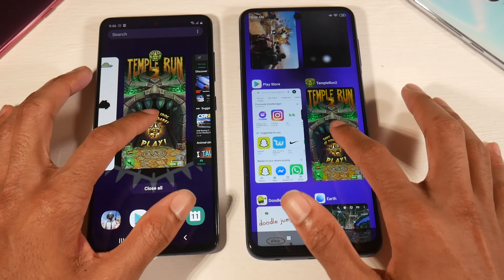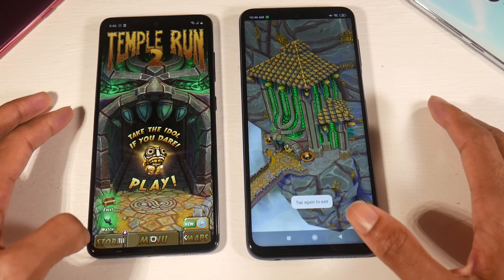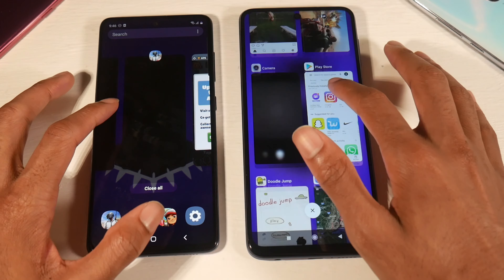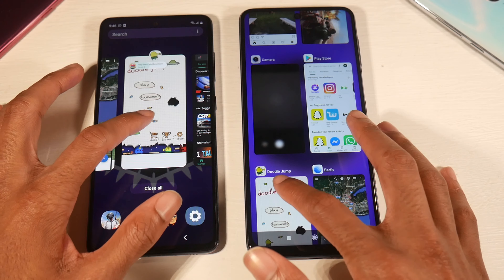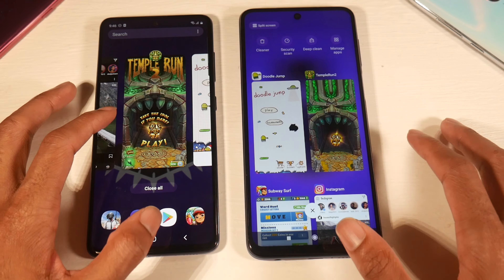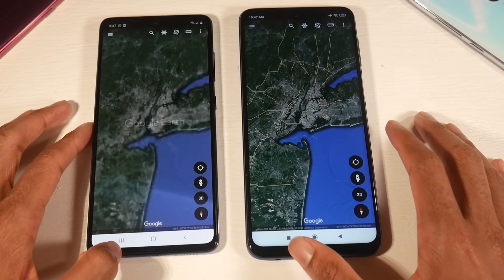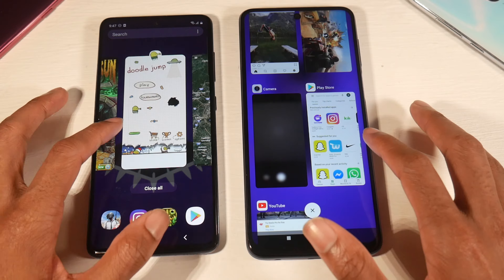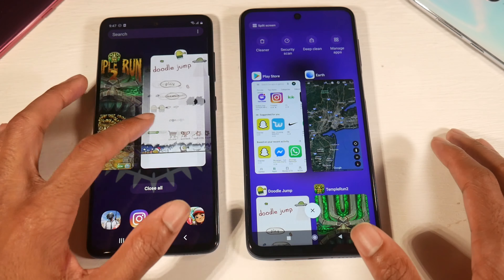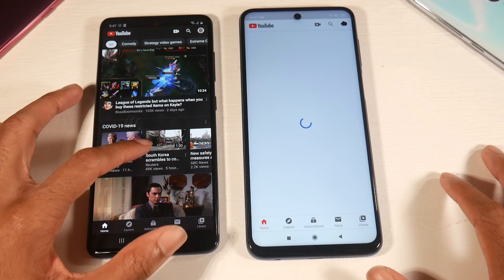Temple Run is still open on the A51 but refreshed on the 9 Pro, so the MIUI skin just isn't that well optimized for multi-tasking. Doodle Jump still open on both, though a little faster opening on the A51. Google Earth refreshed on both. Play Store still open on the 9 Pro. Both are not super impressive when it comes to multi-tasking, though the A51 holds a slight edge.